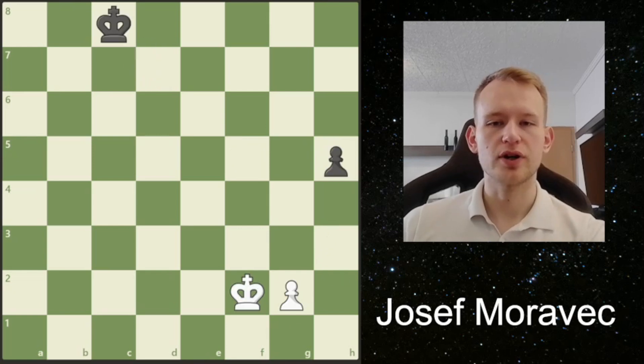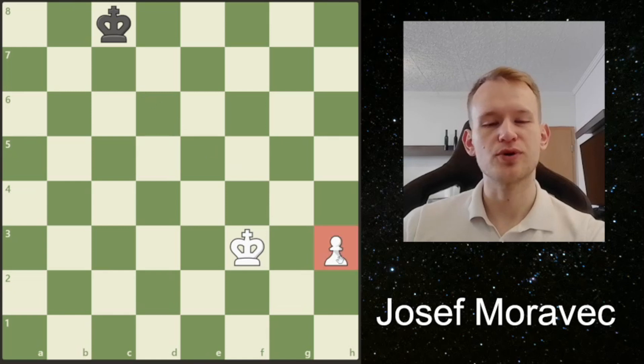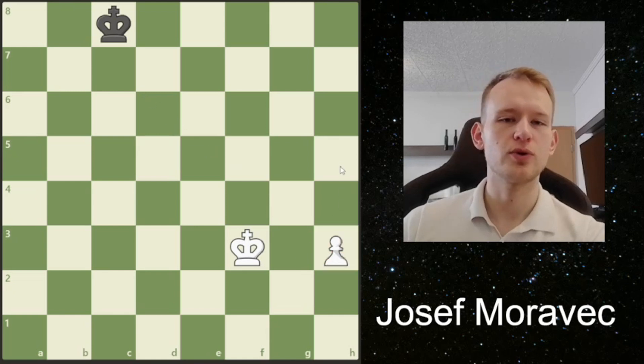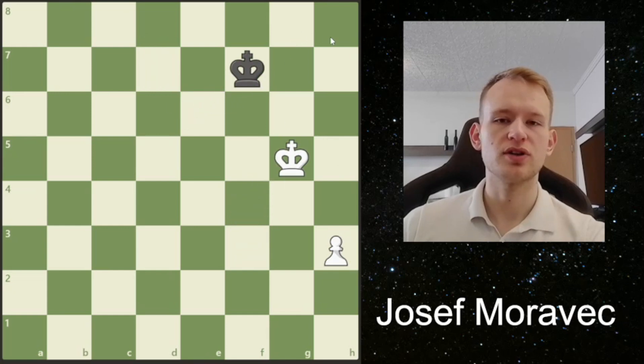But Black has a better try here. He can play h4. And if we now try to go for this pawn, Black has this idea of sacrificing his pawn here. And if we take, then it's an h-pawn. And with the h-pawn, we're not going to win. We can see that Black is in time to put his king in front of the pawn, and it will be a draw.